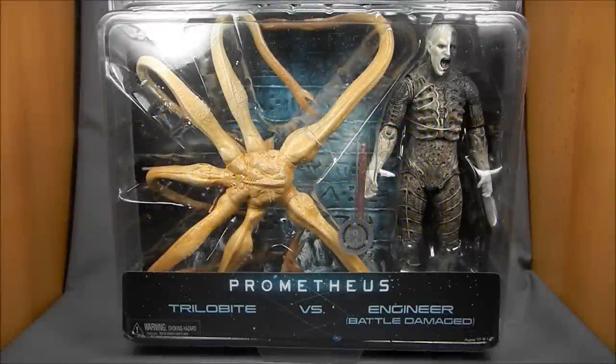Hey there Prometheus fans, this is Wessitron. Today we're going to be taking a look at NECA's Toys R Us exclusive Prometheus 2-pack with the Trilobite and Engineer Battle Damage version.